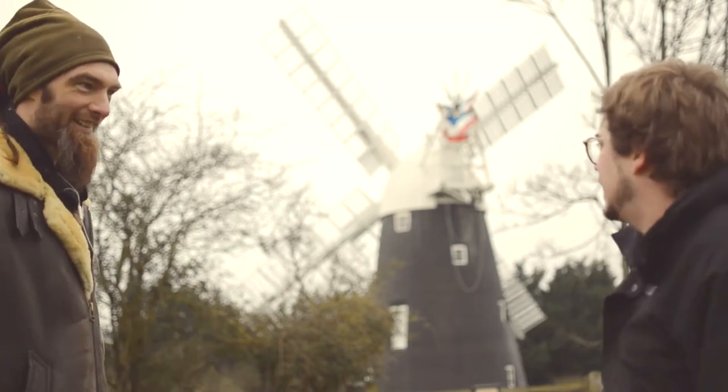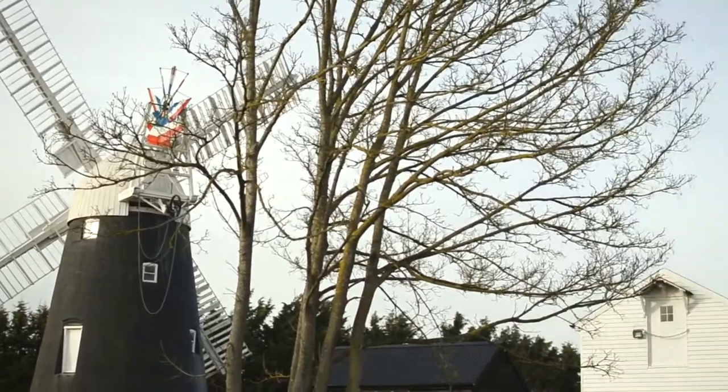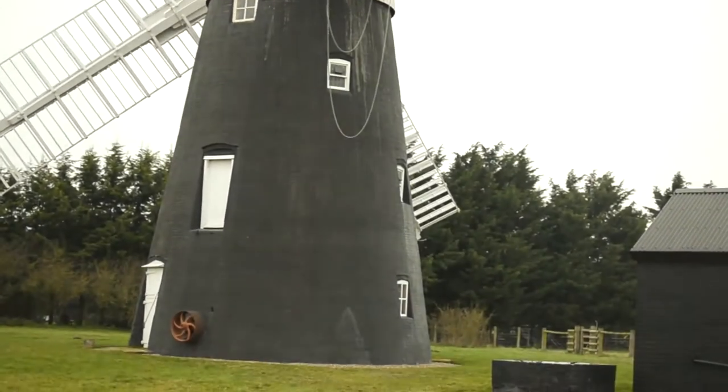Here we are at the lovely Thelneetham windmill. This specific mill was erected in the early 19th century, but milling in this area dates all the way back to prior to 1776. An early map from 1776 shows a mill not very far from here — that was a post mill, which is a simpler wooden construction called so because it sits on a post that turns the entire thing into the wind.